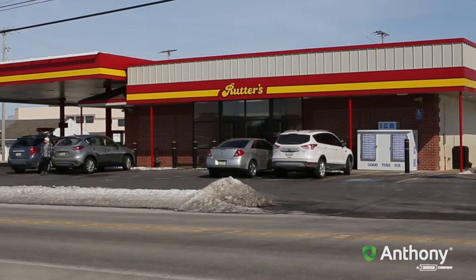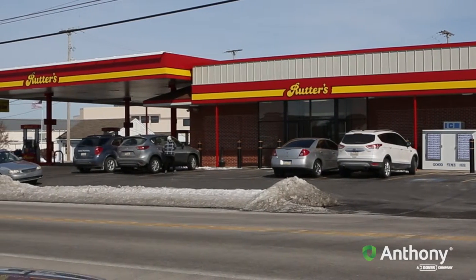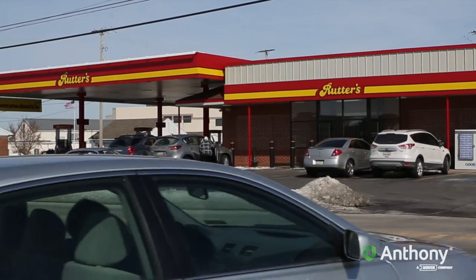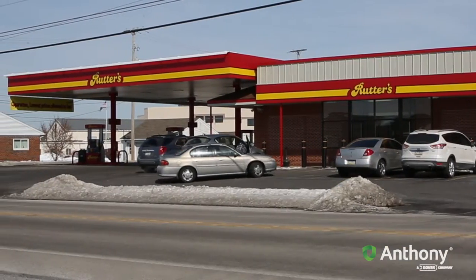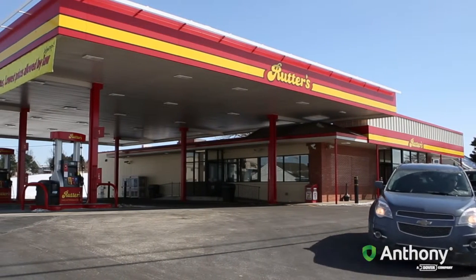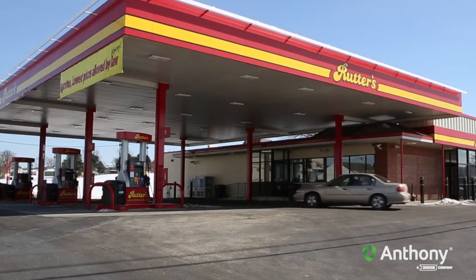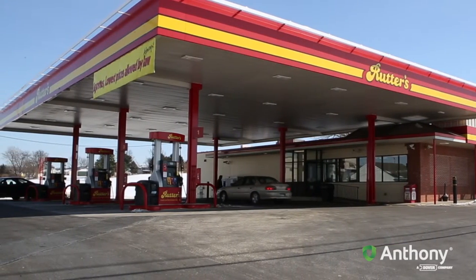This was a very profitable store. It's a very supportive community and we look to revamp and get a consistent offering across the 60 stores that we have. This store was what we classified as a traditional store, so it did not have a full food service program. So that was a big driver.